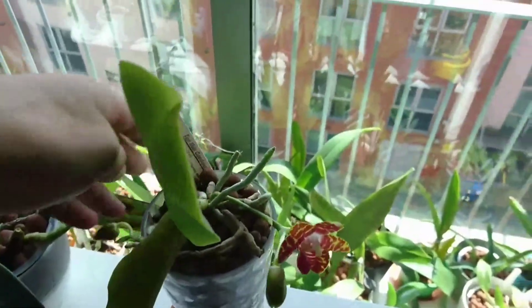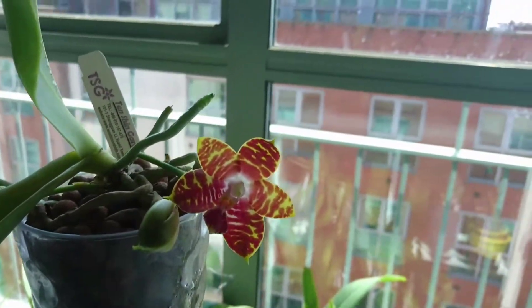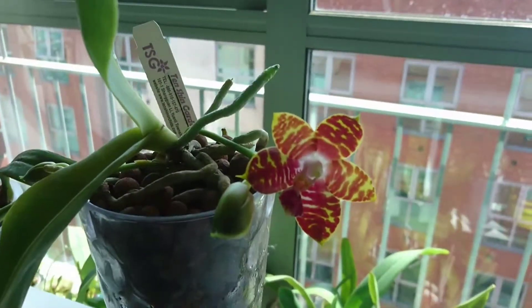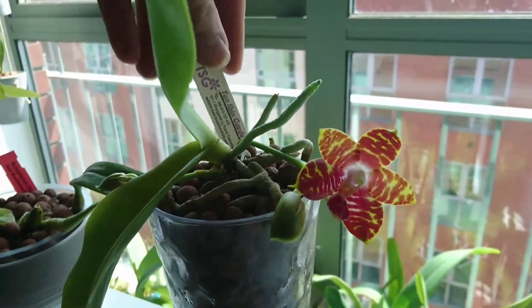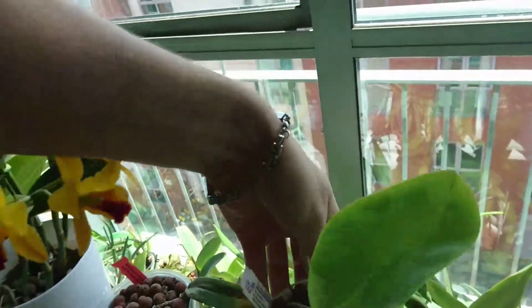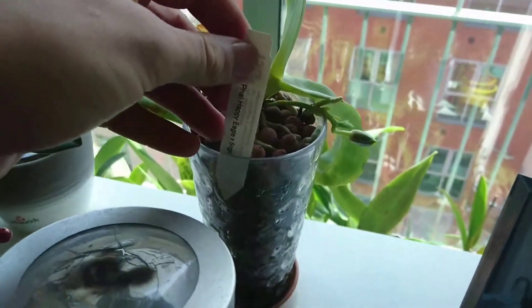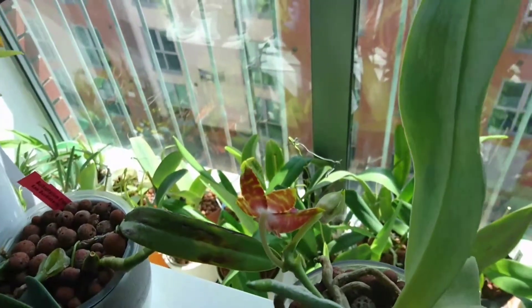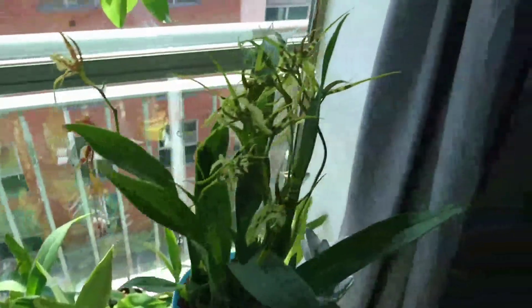Then we have this Phalaenopsis which looks nice. It's a bit fragrant but it smells grassy — not particularly nice. It's supposed to be a different one, supposed to be like Phalaenopsis Happy Eagle Saga, and it looks completely different from the pictures. So it's a bit disappointing.